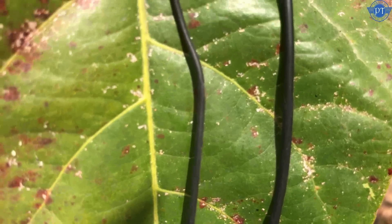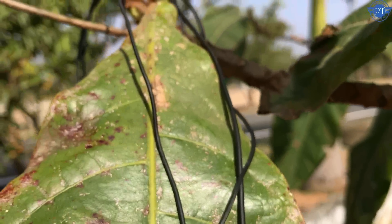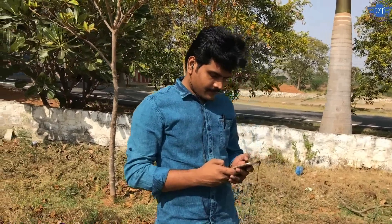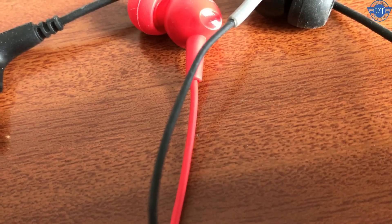The most popular earphone under ₹1000 is the Sennheiser CX180. It has a rating of 4.5. The sound quality is very good. It has excellent bass, good mids, and decent highs. The volume is loud and the music sounds great on the Sennheiser CX180.